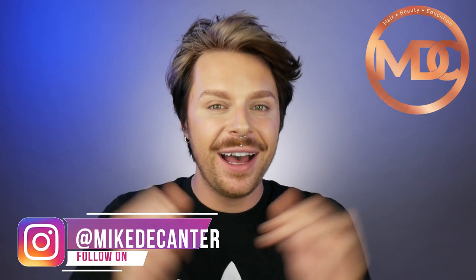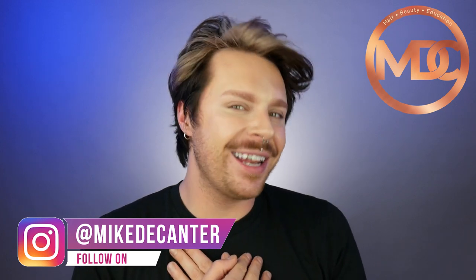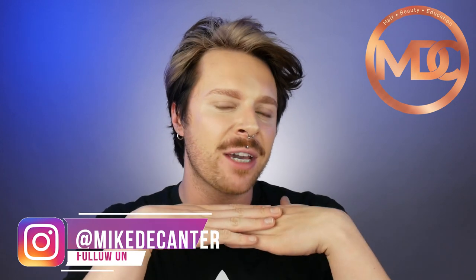Let me take you through my hair care routine for fine, oily and damaged hair. If you're new to my channel, welcome back. I'm Mike, a hairdresser, a L'Oreal color specialist, a makeup fan and a skincare lover. In today's film, I will be taking you through my hair care routine for fine, damaged and oily hair, so if you want to find out what products I use, keep on watching.